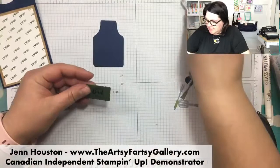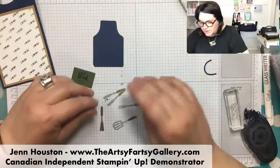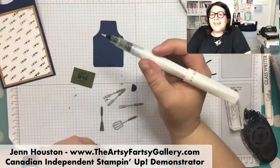These little utensils are in gray, but I colored them with the Mossy Meadow blender pen. And let's get the Wink of Stella because it's just cute.